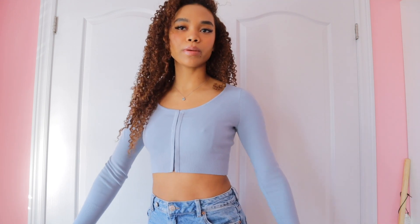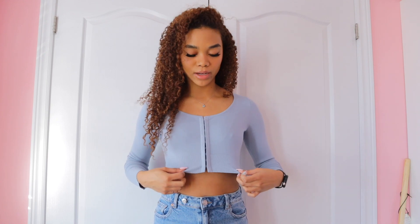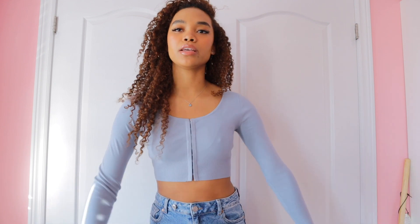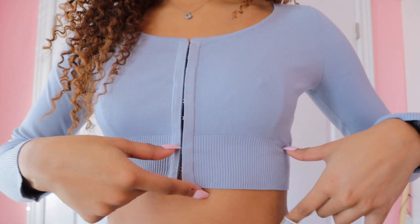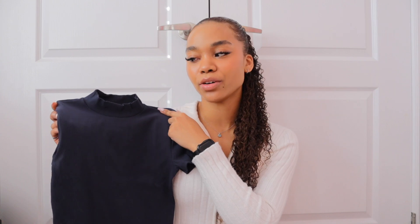It has clasps at the front rather than buttons, and the color is this light baby blue. I don't really own a lot of stuff in this color but I think it's a really pretty color so I'm happy I got it. It's long sleeve and I love wearing shirts like these. The sleeves are ribbed and the bottom part of the shirt is also ribbed.